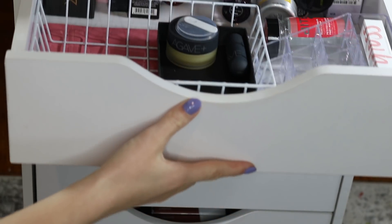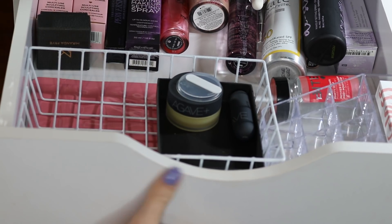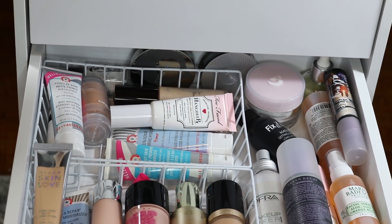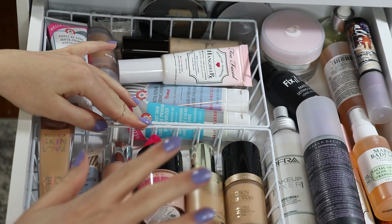But with all that behind us, let's go ahead and hop into the collection. These are my drawers — I have five of them. The top drawer I'm not really going to go into because it has some backups and things to test out. It's just a catch-all. This second drawer is full of base products, separated by category and by coverage level. This little bin has my foundations.